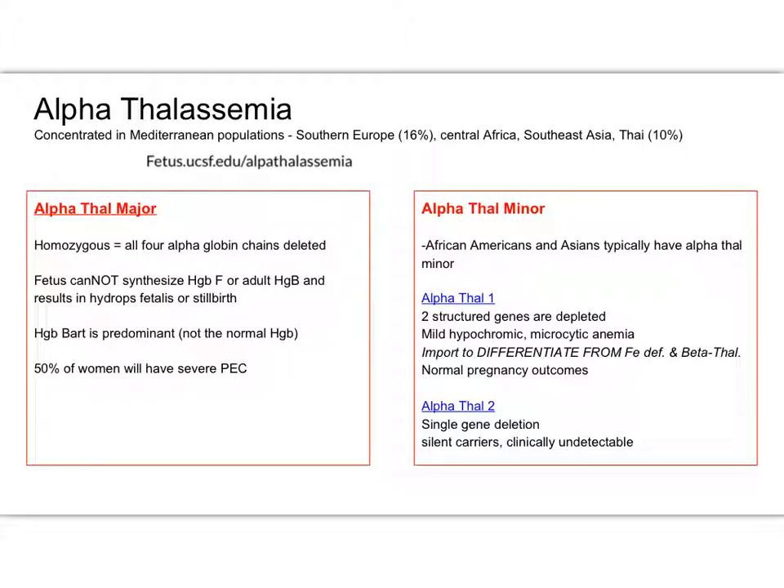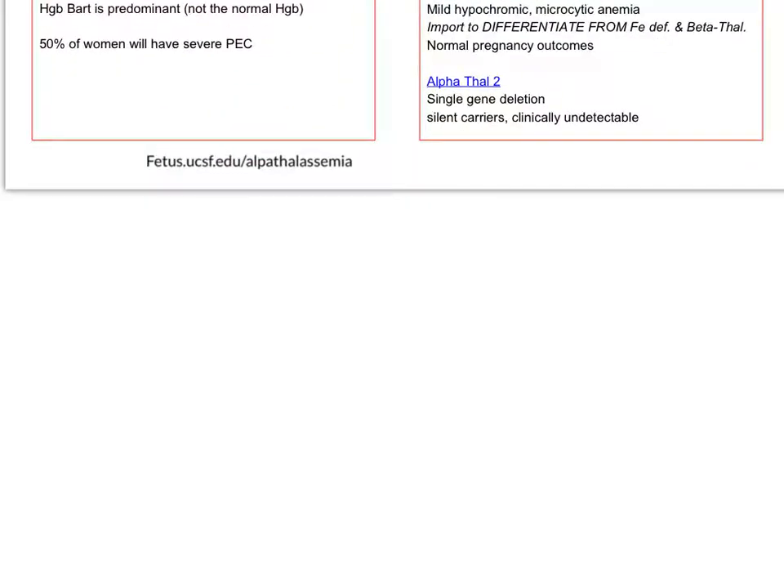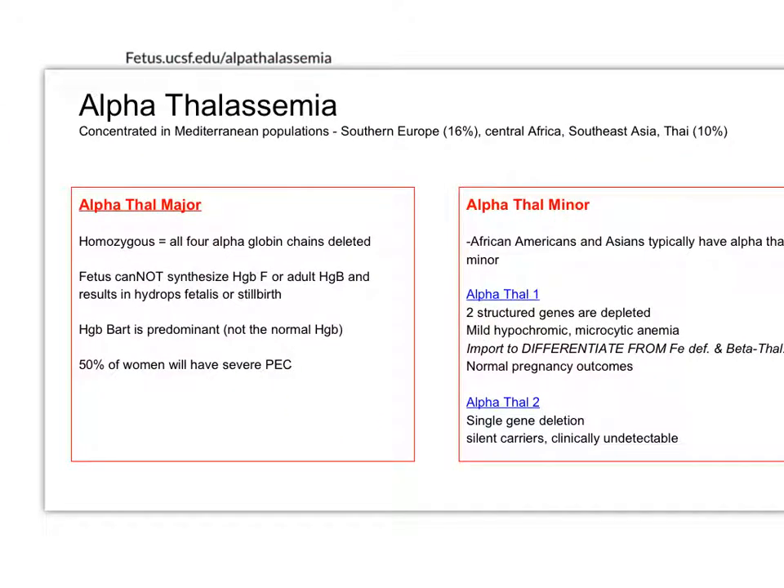That's why 50% of women can end up with severe preeclampsia. We're going to cover preeclampsia — you're working on that for your jigsaw. It's not that mom has alpha thal major, because you're not going to make it out of the uterus — you're not going to make it to birth with major. But what's happening is mom is affected when her baby has major, in that we would see preeclampsia in her. There's a great website, fetusucsf.edu, if you want more about alpha thalassemia.